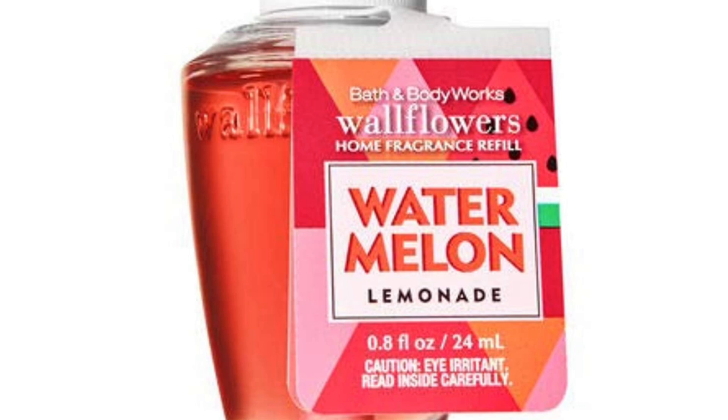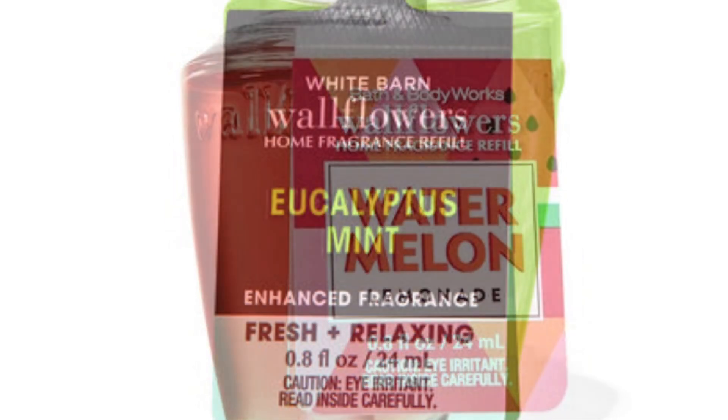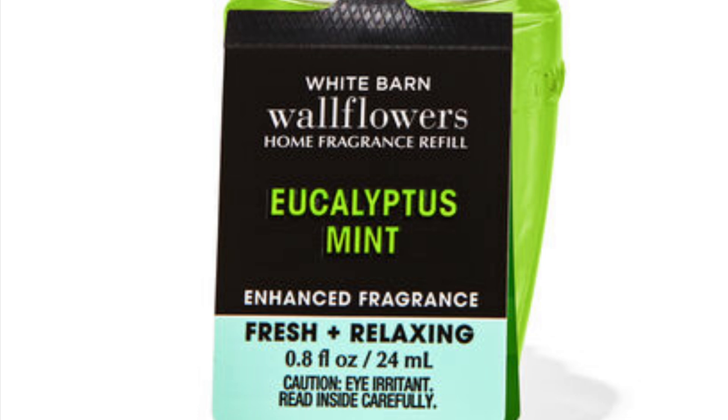Another good one is Watermelon Lemonade. I know we forget about Watermelon Lemonade, but it is super strong. I just plugged one up by my doorway and it hit me in the face — it's Watermelon Lemonade. It really does give off that scent, so it's a really good one to have in your refill arsenal. Though sometimes that scent can get a little overwhelming.